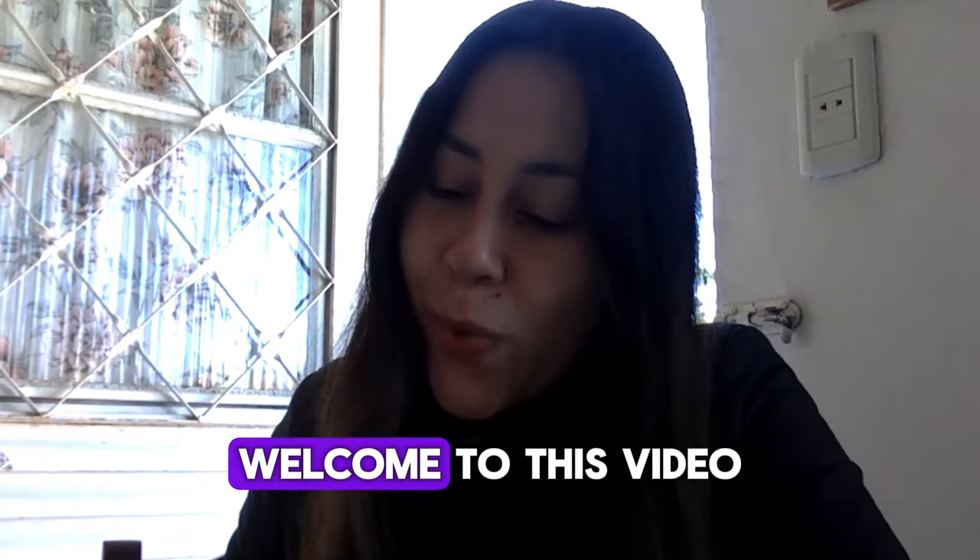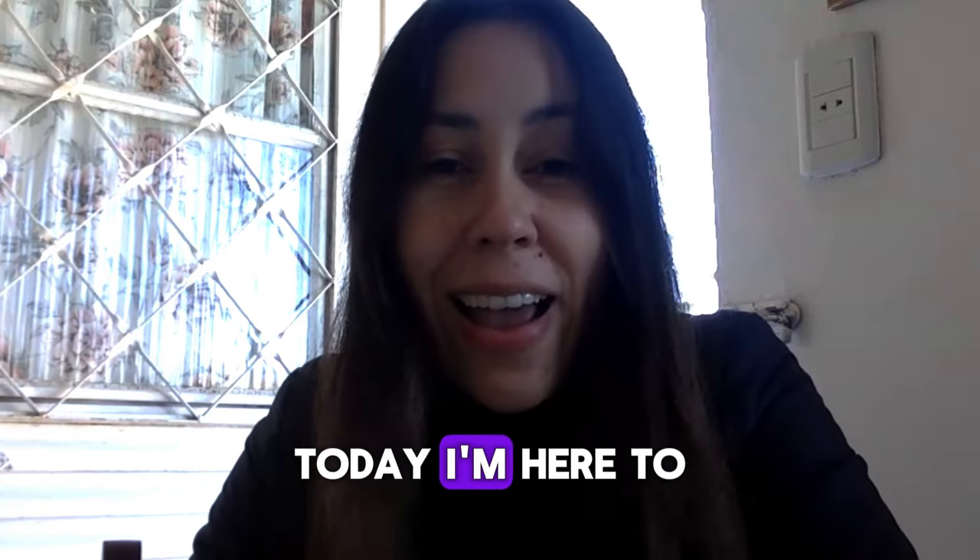Hey, what's up guys? Welcome to this video. Today I'm here to talk to you about Tonic Greens.